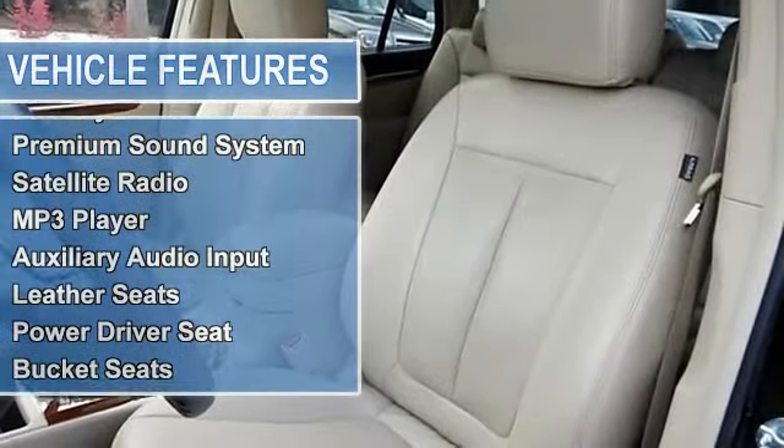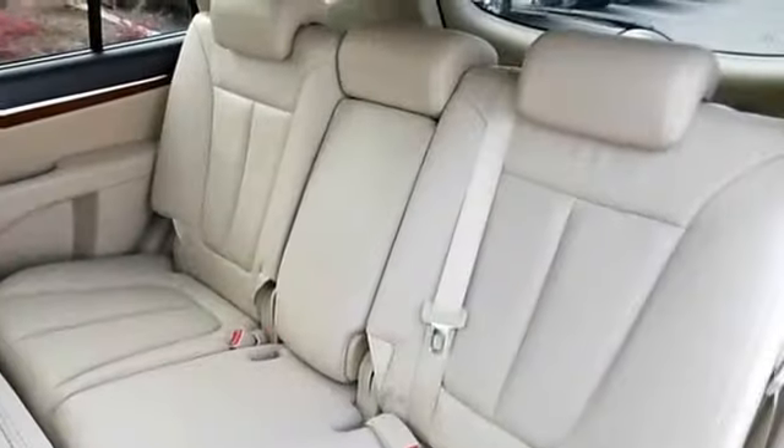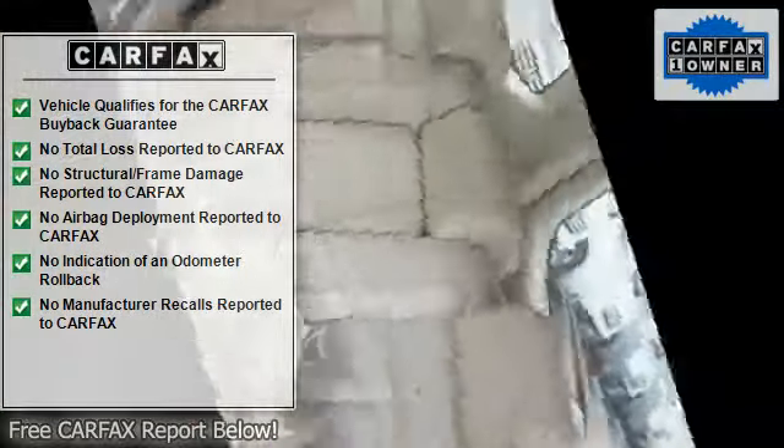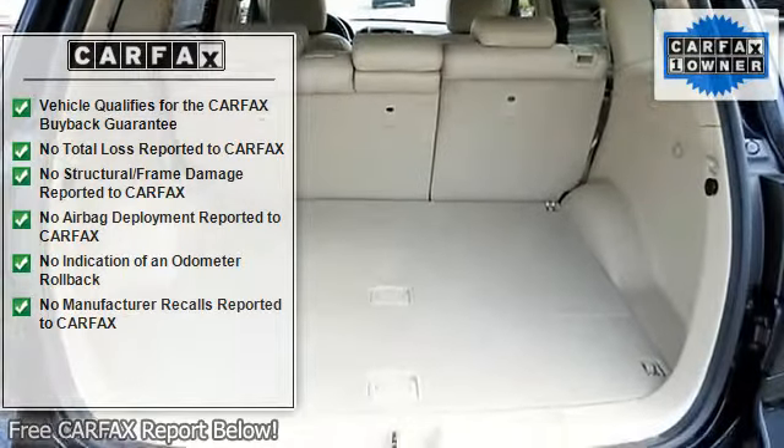Hurry and take advantage now. Tired of the same mundane drive? Well, change things up with this great 2009 Hyundai Santa Fe Limited. This is a fantastic one-owner Santa Fe and it's ready for you to take home today. The Limited model comes absolutely loaded with luxury appointments you might not expect from a Hyundai.